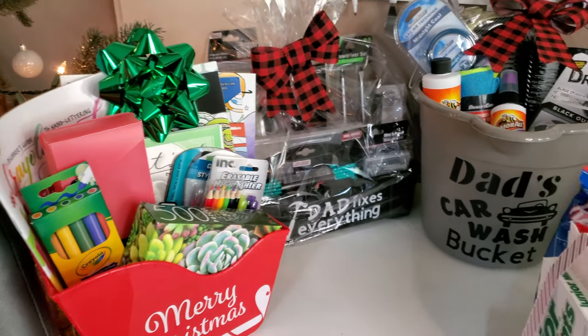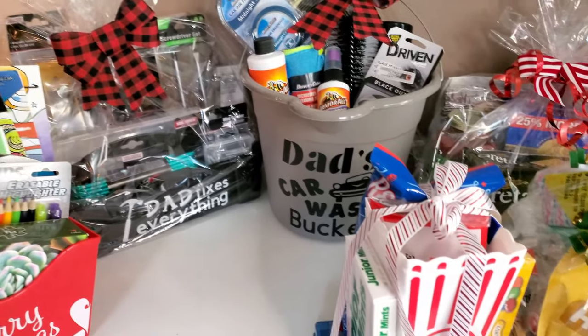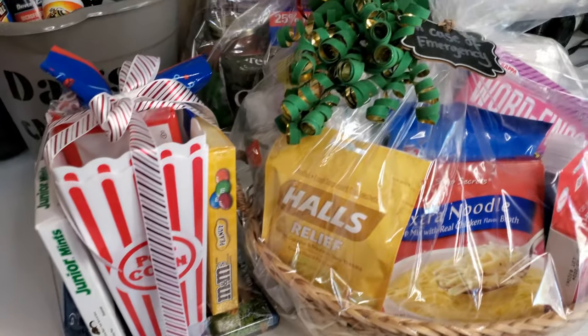Hey pod squad family, happy Friday! I hope you guys are all doing well and having a good day. If this is your first time here, welcome — my name is Wendy. For today's Dollar Tree haul, I thought I would switch it up and do something a little different: I came up with 12 different Dollar Tree gift baskets to give for Christmas, and of course you could use these ideas for other holidays or birthdays.